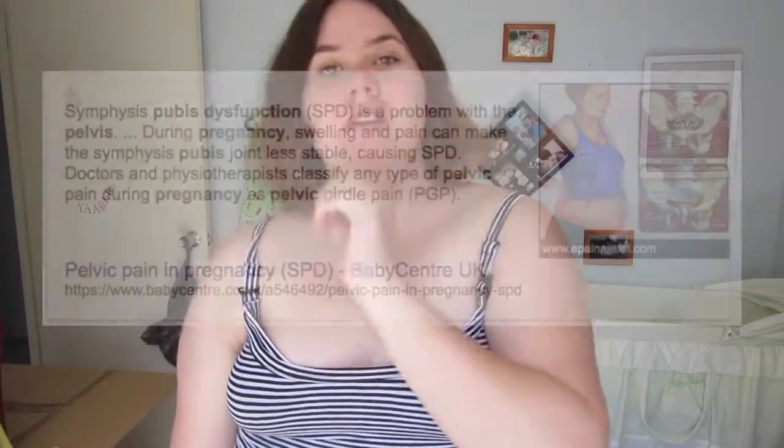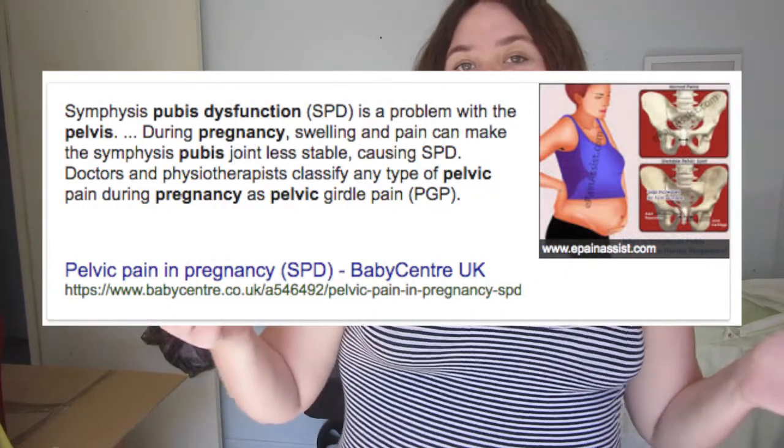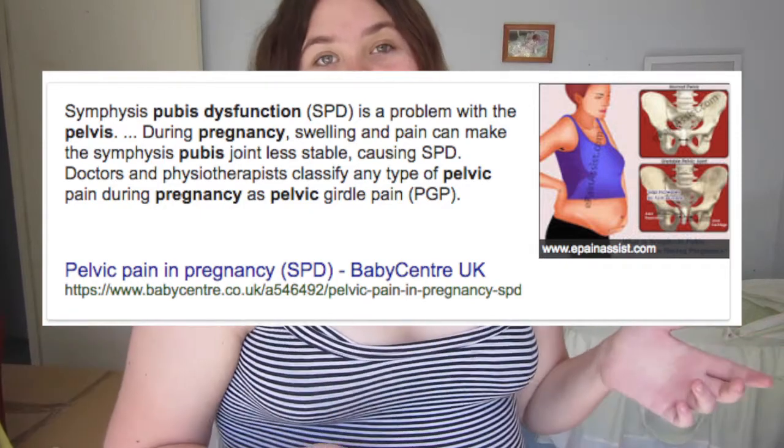I have just been diagnosed with pelvic dysfunction, and I can insert a photo of what it does to you and information about it. I only found this out yesterday and today I'm recording this, so I do struggle with pain. I have struggled with pain for like the last 10 weeks — I just never said anything because it wasn't really bad, but now it's gone pretty intense.